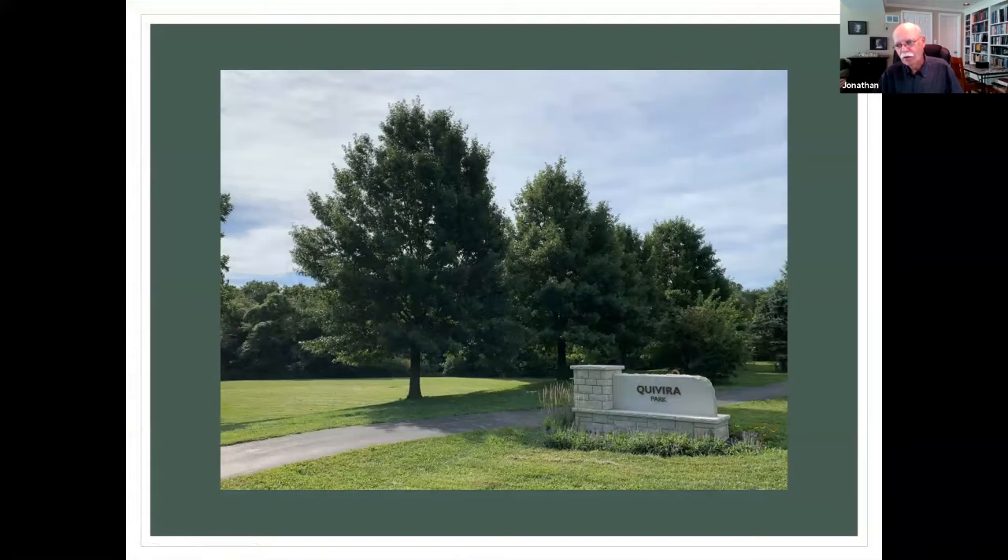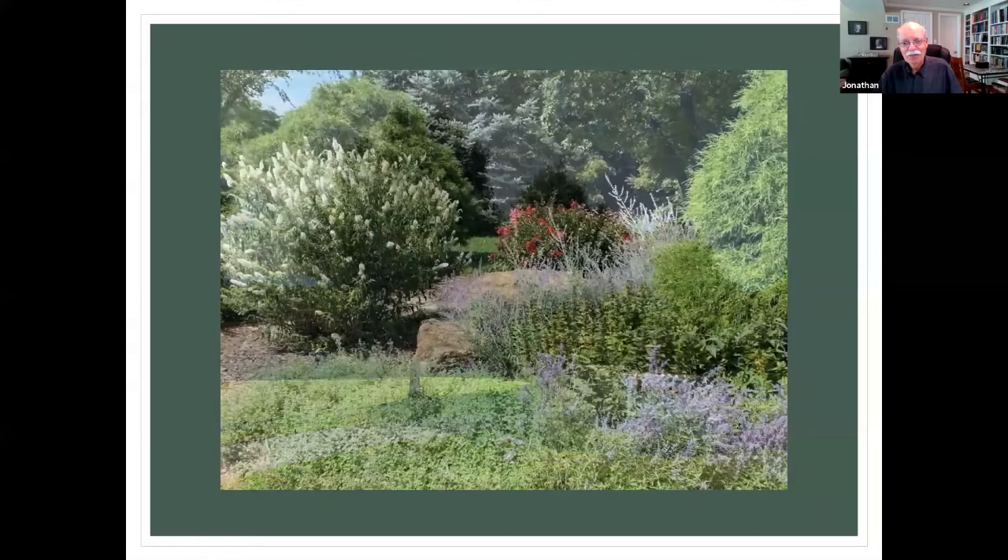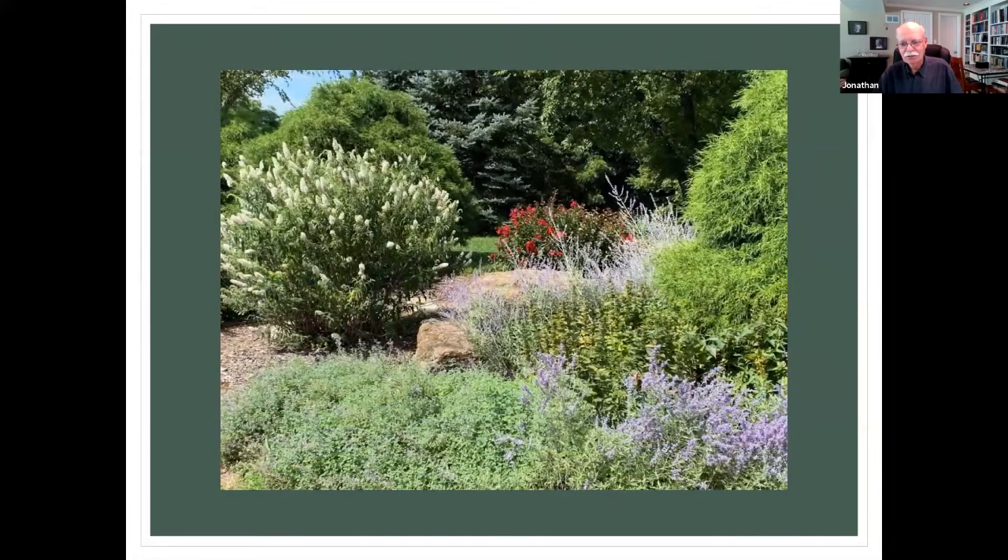My wife and I are trying to explore every trail there is in Johnson County. We have a ways to go, but we're trying to hit them all. The key is finding a place where you can park and then walk from there in one direction or the other and loop back. Cuvira Park is a nice little park with some nice landscaping. It's got bathrooms, which if you're on a long walk are always helpful.